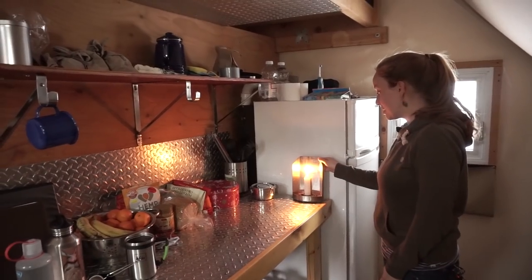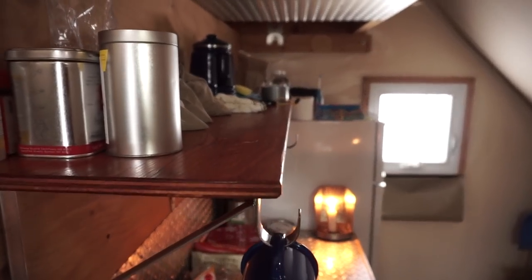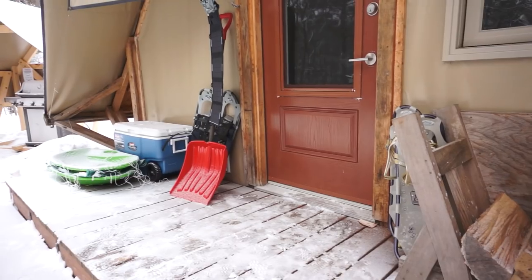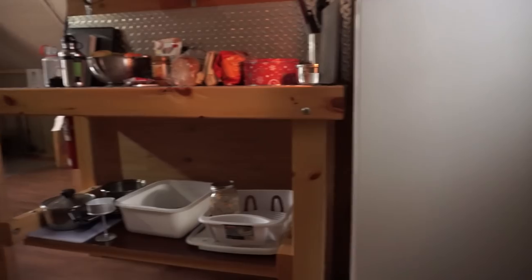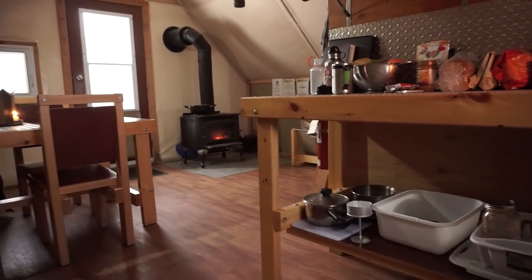There's another one of these candle holders here, which is great when you're preparing food at night. There is a propane fridge here, but they disconnect it in the winter, so they have an outdoor cooler out on the deck. We brought in all of our own food and all of our dishes, and there were a couple of pots and pans here which is really nice.